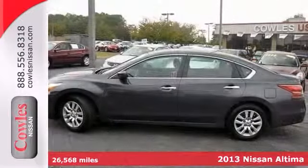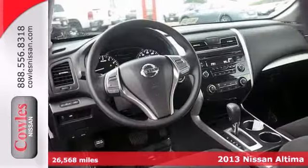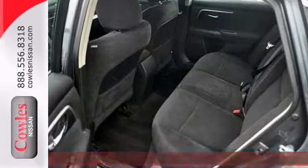Confused about which vehicle to buy? Here's a handsome 2013 Nissan Altima. A roomy car with a gas-saving power plant does not come up for grabs very often. Better act fast.